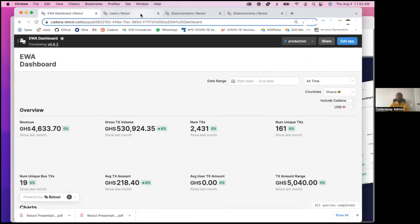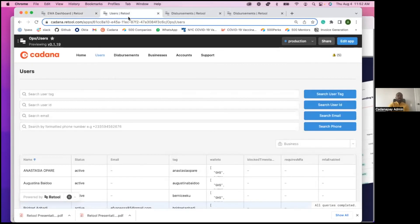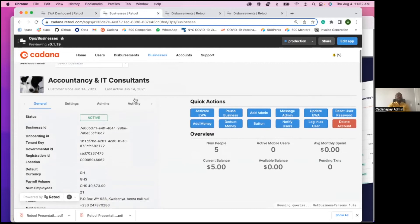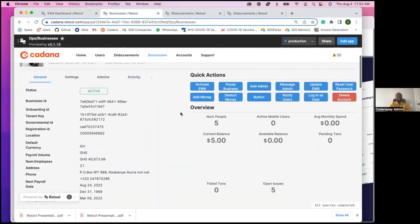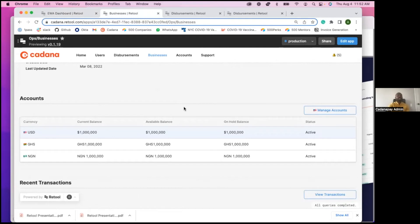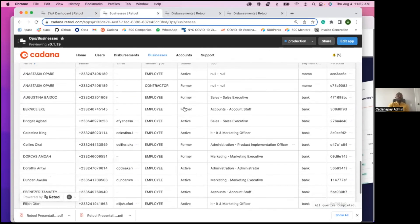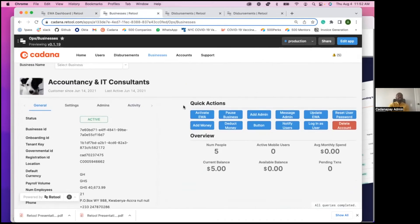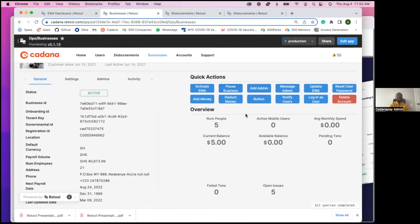Outside of charts, we have built tools that allow us to track information across the various businesses we serve. Our customer support and operations team can come to this app, see a particular business, and take actions that would have otherwise required dependency on engineers. They can drill down and see details about accounts and transactions happening on a business level. This is extremely nice because there's no dependency on the engineering team — they can come in and do the actions as they want.